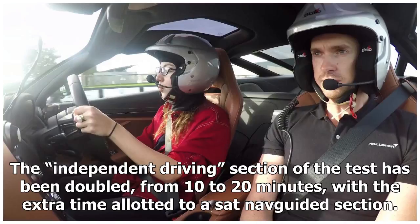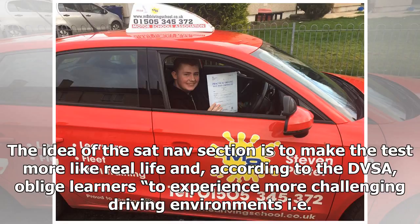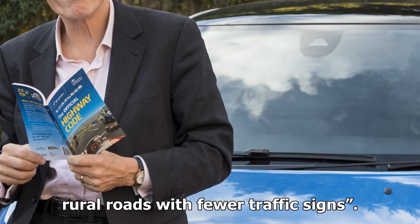The independent driving section of the test has been doubled, from 10 to 20 minutes, with the extra time allotted to a SatNav-guided section. The examiner, not the learner driver, sets up the device, though I think there is a case for including an element of in-car technology. The idea of the SatNav section is to make the test more like real life.